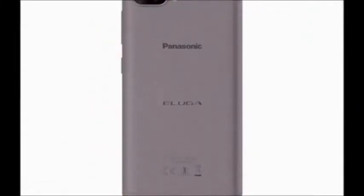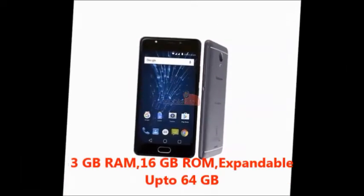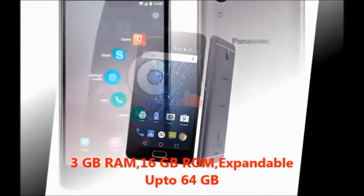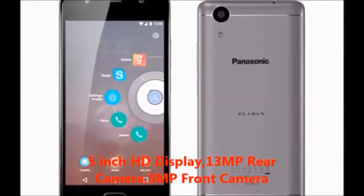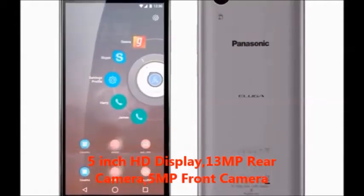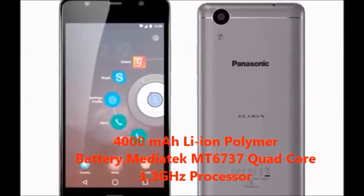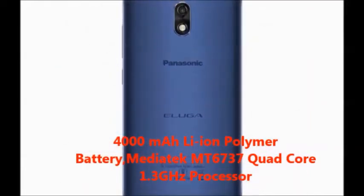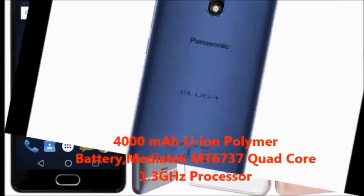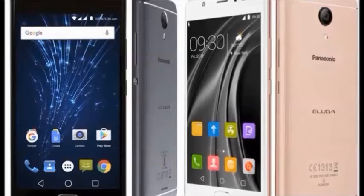First of all, I will explain the Panasonic Eluga Ray features. In this mobile you will get: 3GB RAM, 16GB internal memory expandable up to 64GB, 5-inch HD display, 13MP rear camera, 5MP front camera, 4000mAh lithium polymer battery, and a Mediatek MT6737 quad-core 1.3GHz processor.